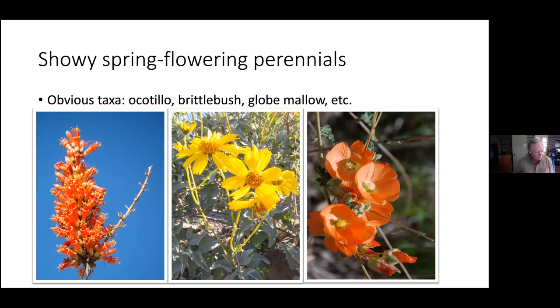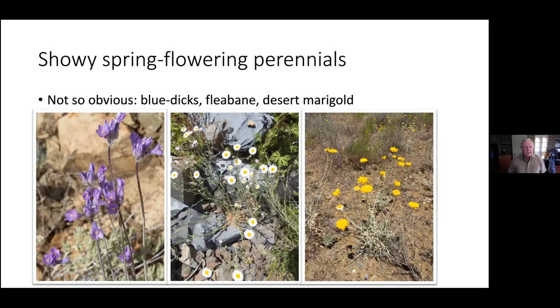Globe mallow is another common one. Blue dicks stay underground as a corm — storage tissue underground — for most of the year, but send up their leaves and eventually flowers. The subspecies we have here is pauciflorus, meaning fewer flowers — it has fewer flowers in its inflorescence than the California subspecies. It also has a white or light-colored bract underneath the inflorescence, while the California subspecies has a darker bract.